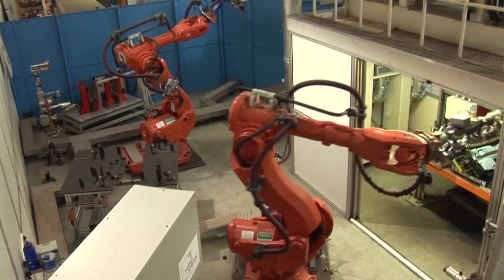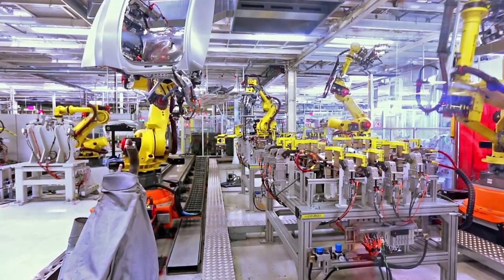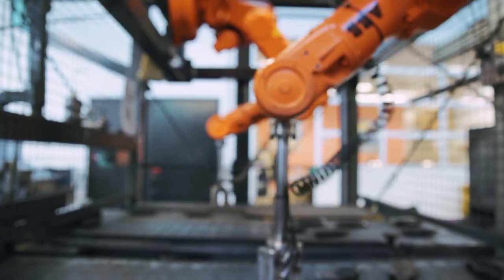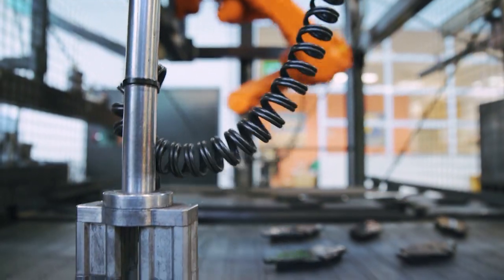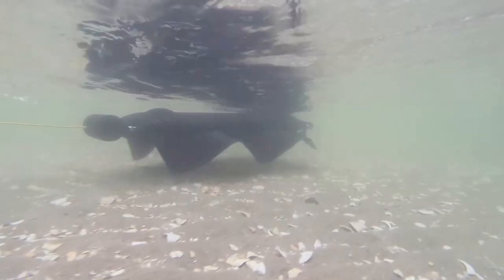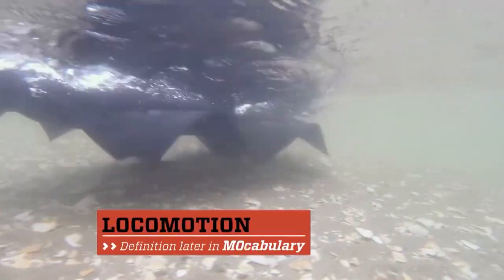Robots were created to do the dangerous, repetitive, and unglamorous jobs that need to get done but aren't so great for humans. And most bots were designed to perform one specific task. But an English inventor working for the U.S. Navy built a multipurpose amphibious robot that uses locomotion to crawl out of the ocean.